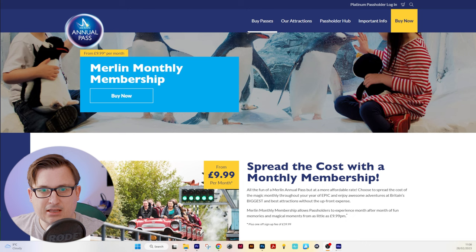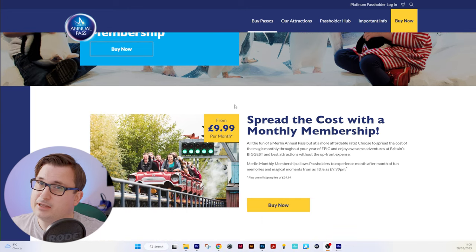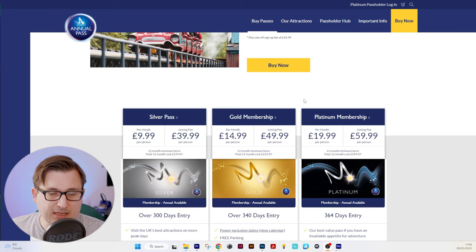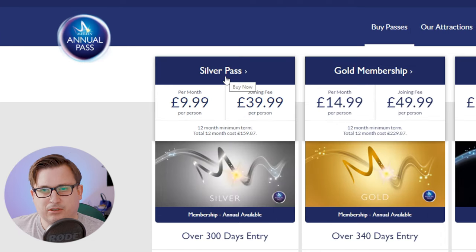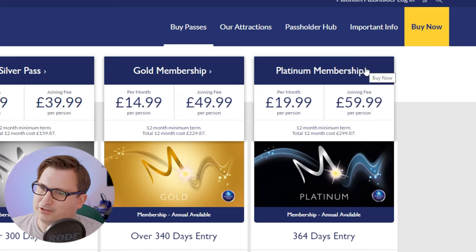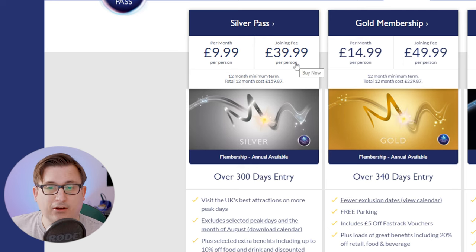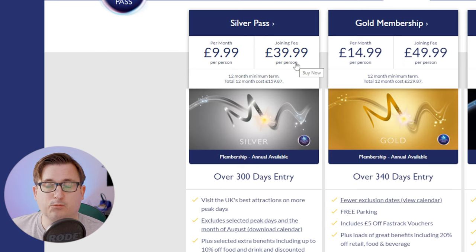This is the Merlin Membership website. Let's have a little scroll down. It's from £9.99 per month and it's split into different memberships. Interestingly, the silver pass is called a silver pass but the gold pass is a gold membership — same with the platinum. The silver pass starts at £9.99 per month and there is a joining fee of £39.99 per person when you sign up.